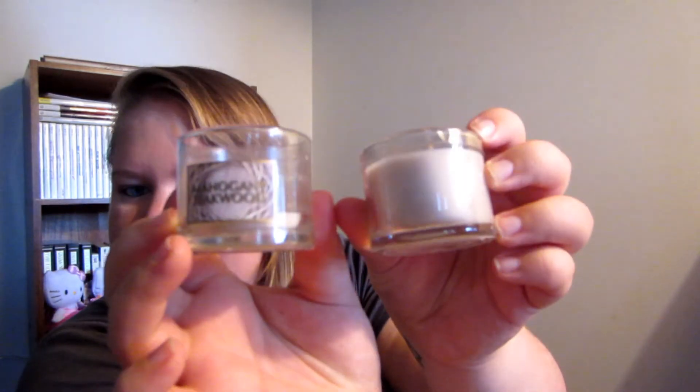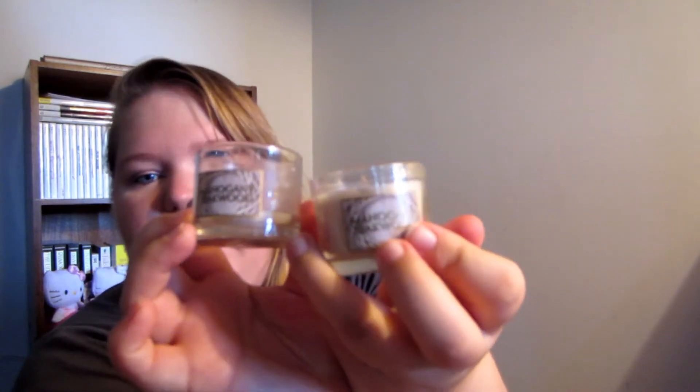Moving on to candles — I have more than a few, so I'll jump right into it. I have two of the little mini candles, and both of them are Mahogany Teakwood. I already burned one of them, as you can see, but I'm trying to save the other one for when I can purchase a big size of it.